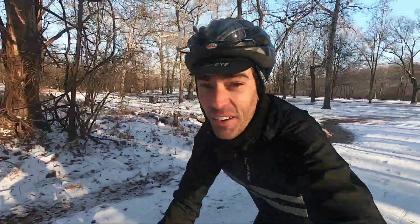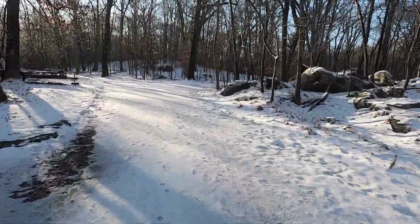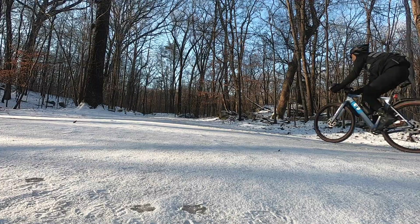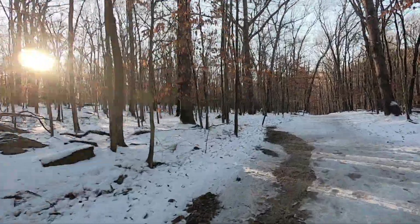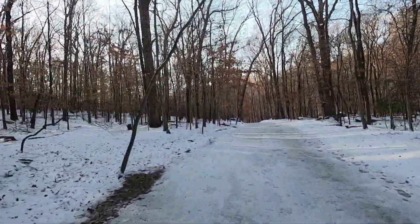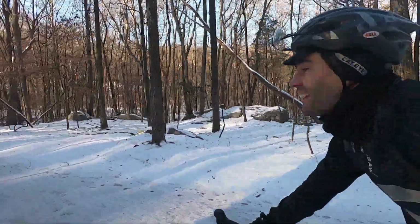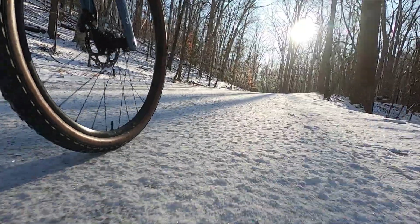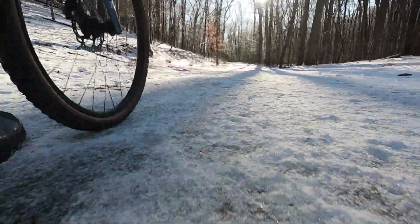Pretty awesome. This is so cool. If you've never done a snow ride, get yourself some proper tires and go do it — it's so much fun. Incredible. Wow. Epic. Oh, this is so cool. I've got a whole winter playground all to myself.